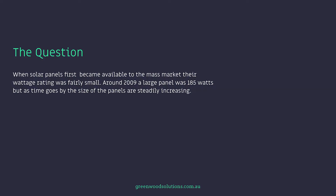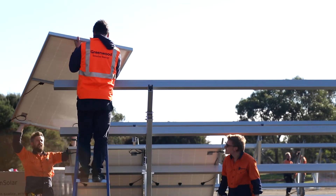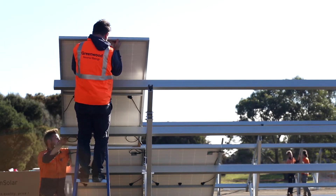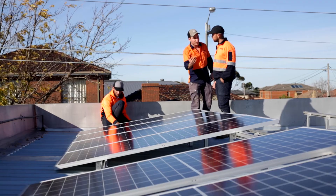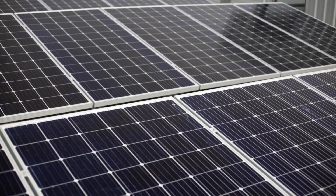When solar panels first became available to the mass market, their wattage rating was fairly small. Around 2009, a large panel was 185 watts, but as time goes by, the size of panels has steadily increased. Within the commercial solar sphere, panels of around 450 watts seem to be the most popular, but currently there is a shortage due to high demand and other factors. This presentation will look at the viability of using a lower wattage panel, say 370 to 380 watt, on the assumption that the dollar cost per watt is lower than the larger panels.